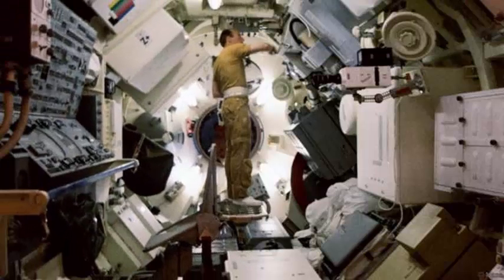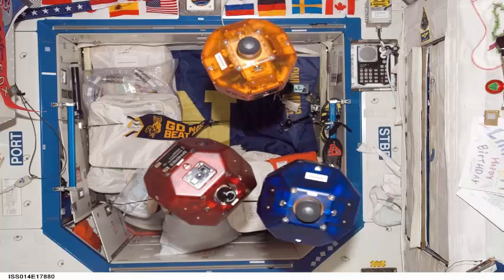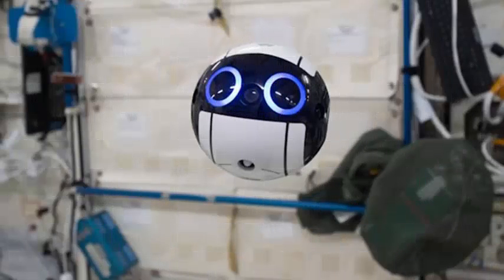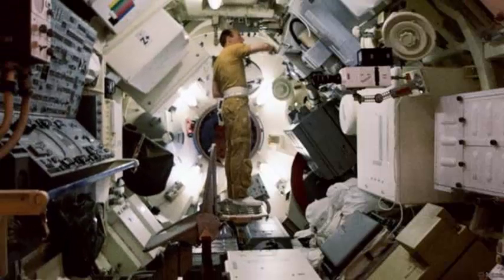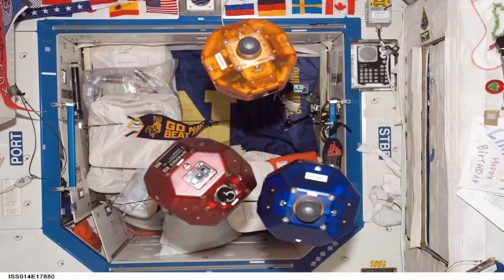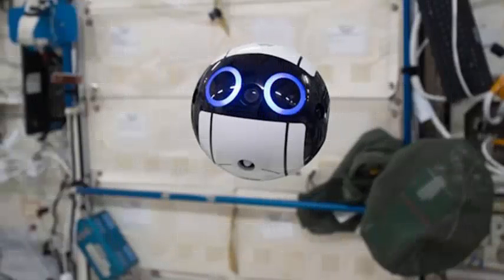The unit was delivered to the ISS aboard a SpaceX Dragon spacecraft on June 4, and is currently undergoing initial tests. The camera, which can move independently or be guided by controllers on the ground, is the first drone capable of recording still images and video while moving in space, according to JAXA. The device measures nearly 6 inches, or 15 centimeters, in diameter, and will allow mission controllers to closely monitor conditions within the space station, freeing the crew to focus on more important tasks such as performing experiments and making repairs.